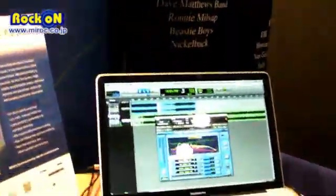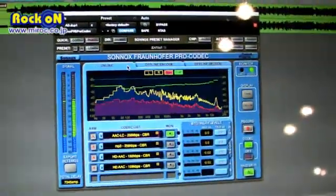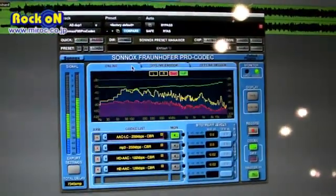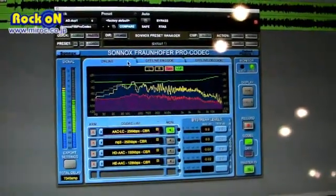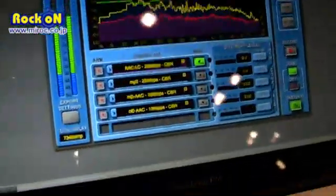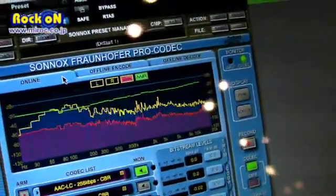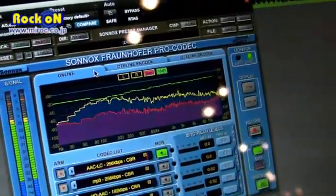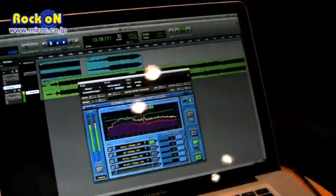Finally, as a reminder, we have the Pro Codec — the Sonox Fraunhofer Pro Codec — that's been out for a few months now but is being shown in America for the first time. We are preparing a new version of this codec containing an additional codec that the Fraunhofer Institute has just released: MPEG Surround, which will allow you to listen to 5.1 mixes using your headphones by downmixing that into a binaural scenario.